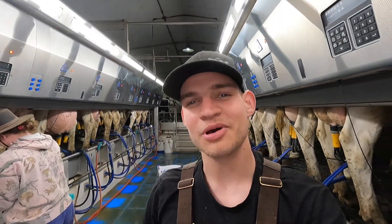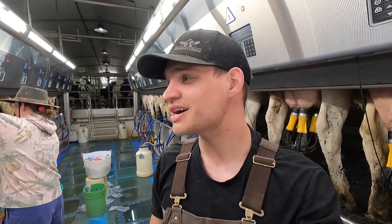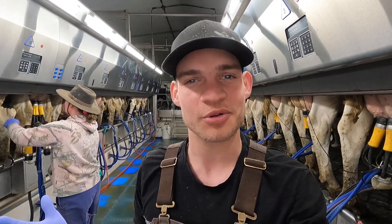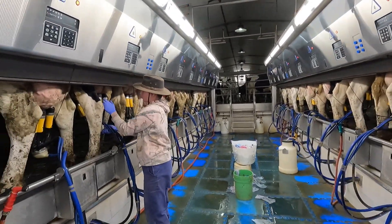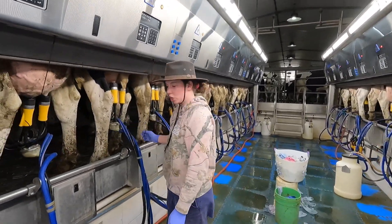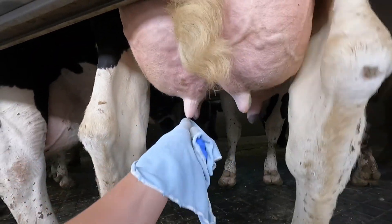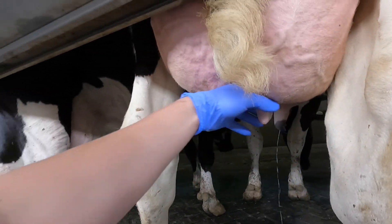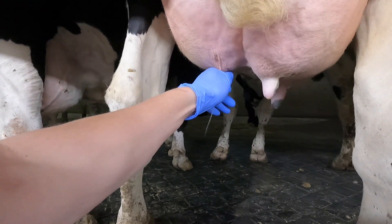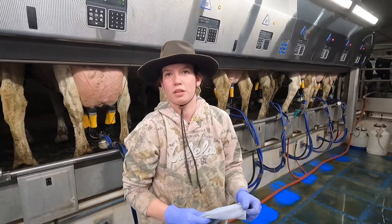We're back in the milking parlor — this is the first time for me in over two weeks. It's been quite a long time since I've been in here just because we've been hauling manure for such a long time. We're milking with Naline here — going good. She's offered a coffee.